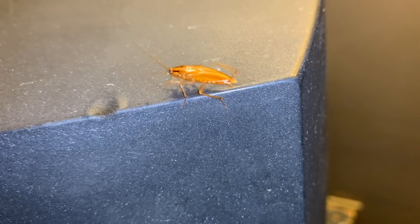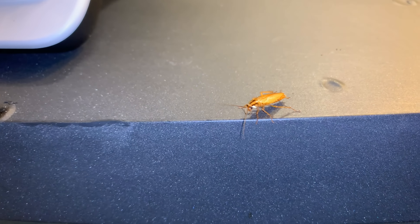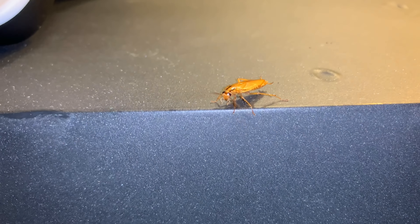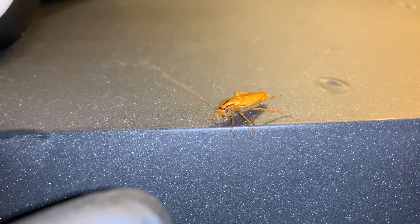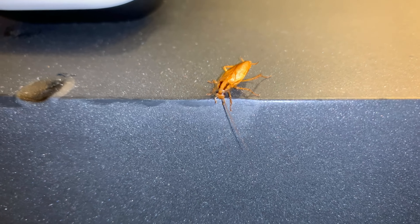And a roach just came out from behind it. He's gonna jump on you. He's gonna fly. Do you want me to kill him? No, don't touch him. Well, he's crawling all over our stuff. He's so beautiful. He's just watching us. It's a little creature.